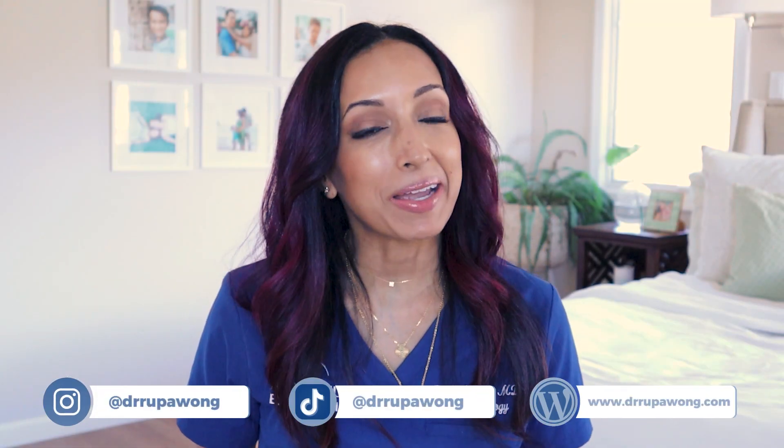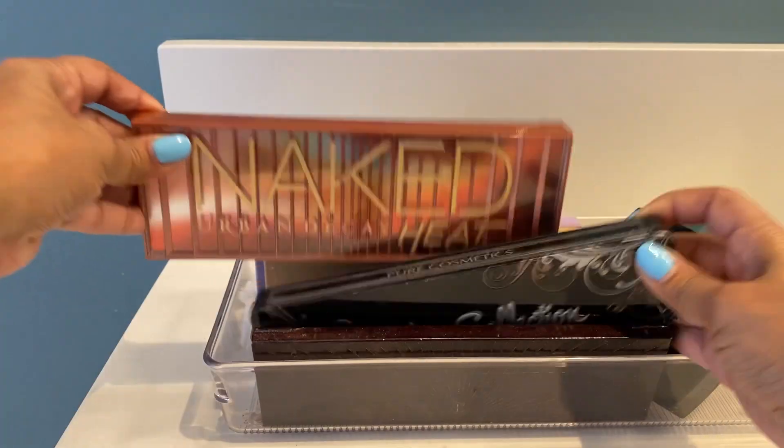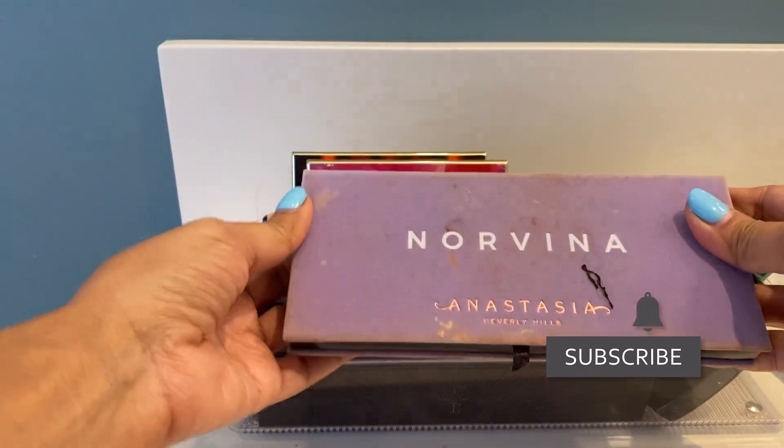I'm sure you're just like me and you like eye makeup. I've got a lot of eye makeup. I have so many eyeshadow palettes, a ton of different mascaras, and eyeliners. I like to have options, so I obviously accumulate a lot — and you probably do too.